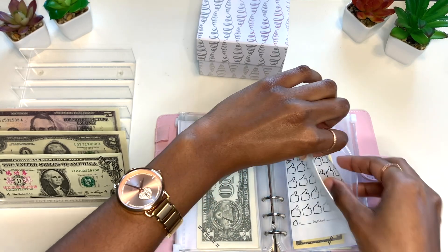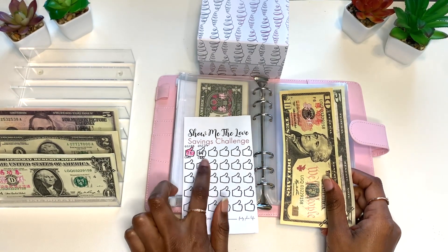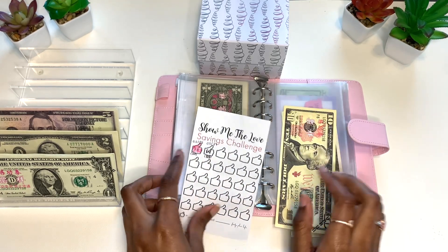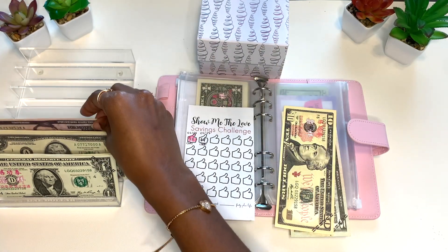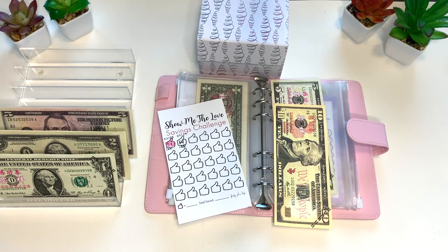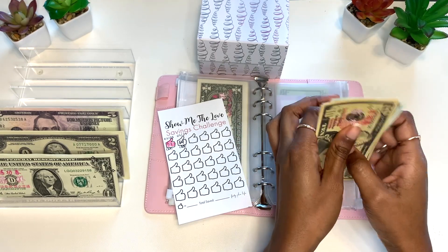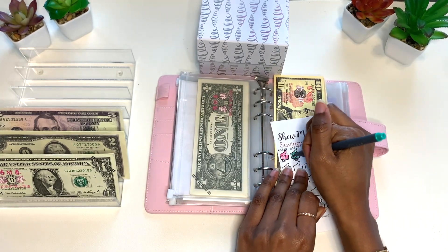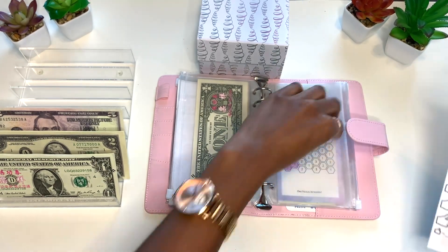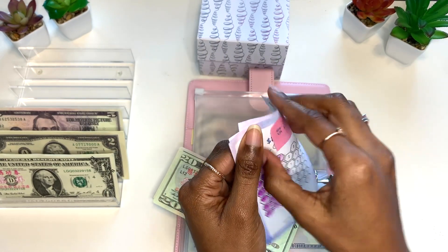I'm also going to do my Show Me the Love savings challenge by Veronica over at 40 Plus Life. I got 69 likes on my last savings challenge Sunday video — thank you guys so much! I can't afford to put $69 in, so I added 6 plus 9, which equals 15, and I'm going to put $15 in here. I pulled another $10 and I've got my $5, so I should have $30 in here now: 10, 20, 25, and 30. I'm also going to stuff $5 in here because I owe myself $5.